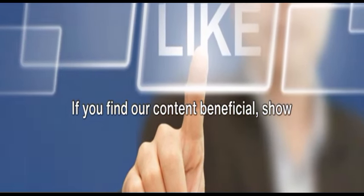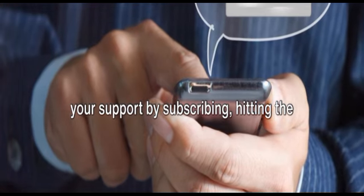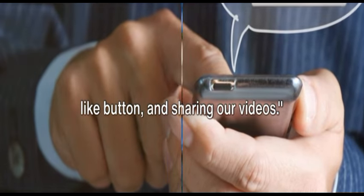If you find our content beneficial, show your support by subscribing, hitting the like button, and sharing our videos.